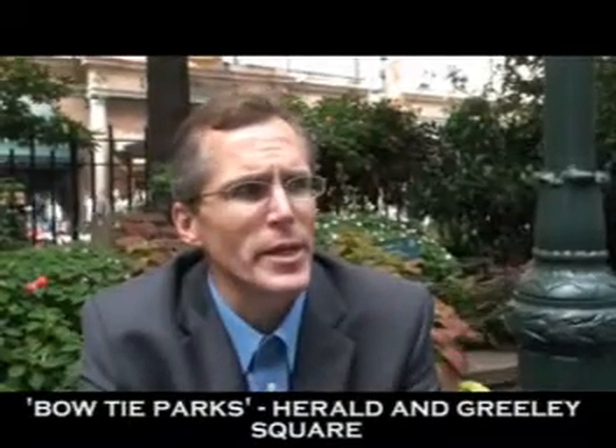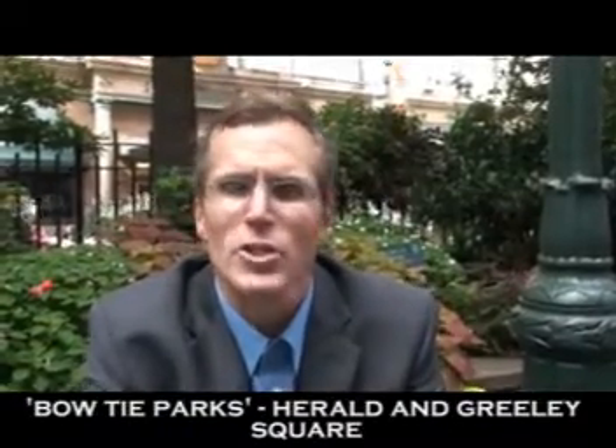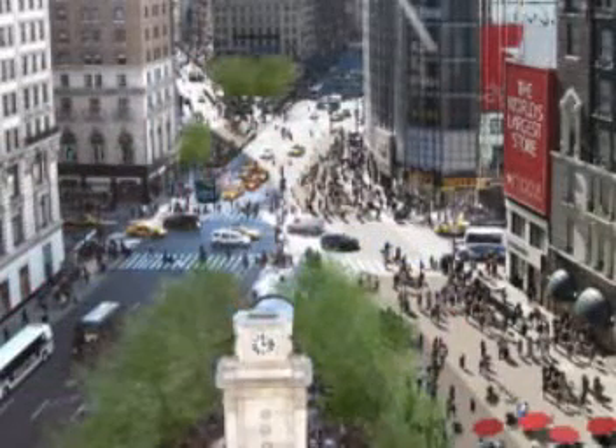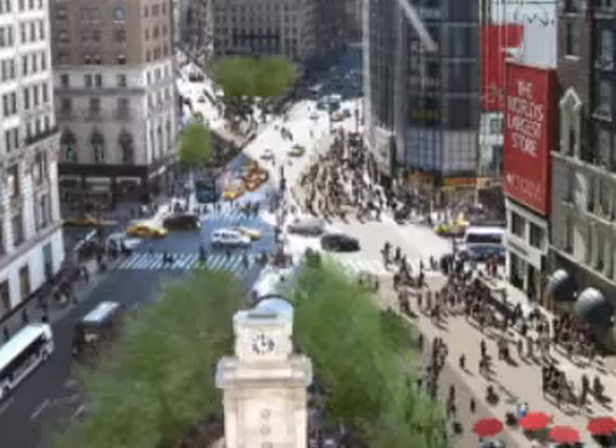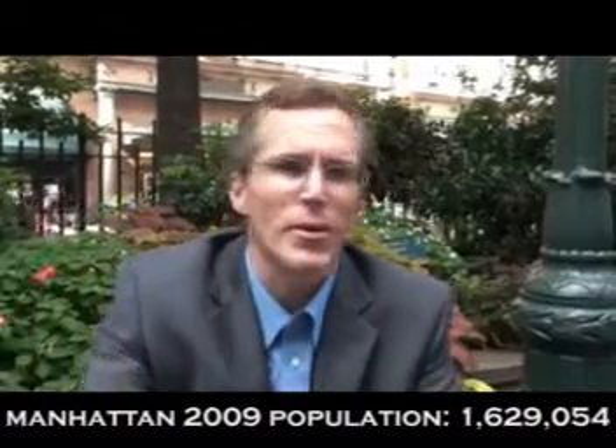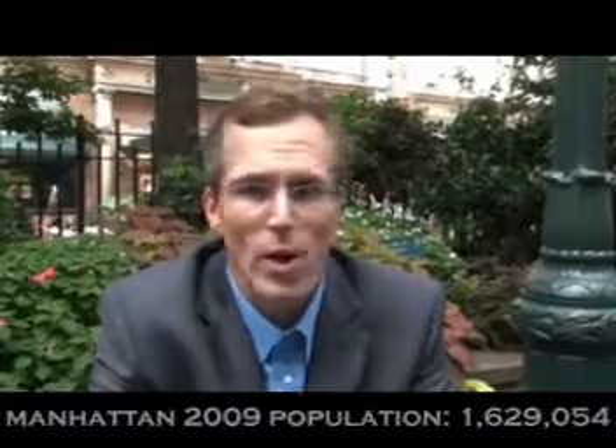The two bow-tie parts were created at the intersection of 6th Avenue and Broadway, where they actually cross over. Many would argue that these are two of the busiest pedestrian spaces in the world, with tens of thousands of people passing by each morning and each afternoon, making their way to their places of employment, making their way home, making their way to the transportation that surrounds us.